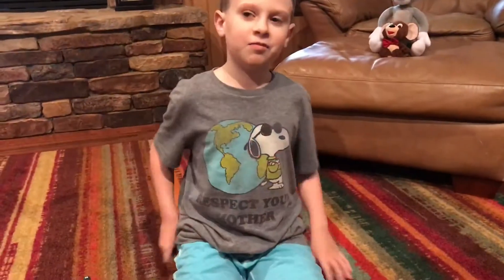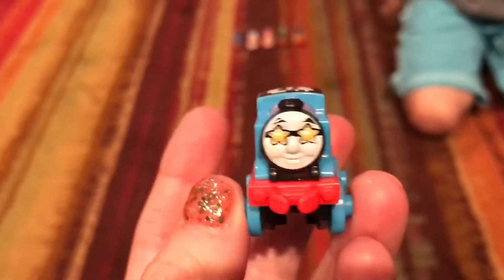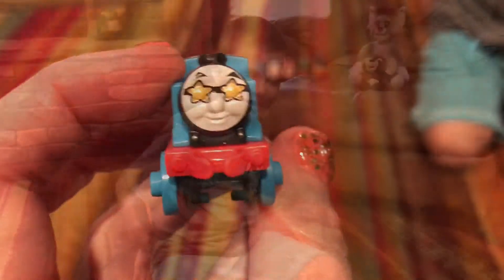Super lucky to find these. Next we have basic 75th Thomas, and everyone loves Thomas. We only have one more mini.